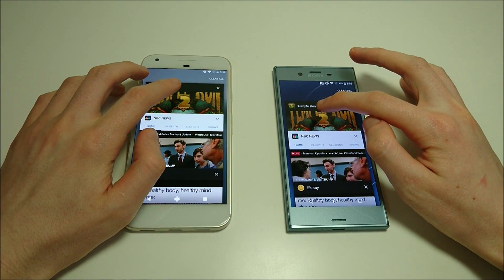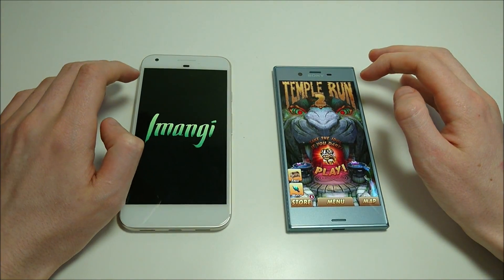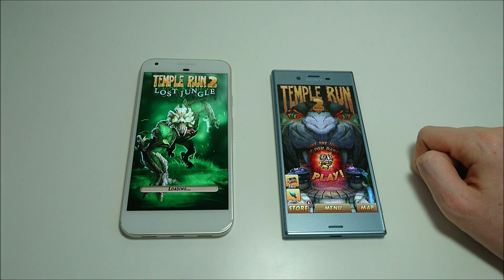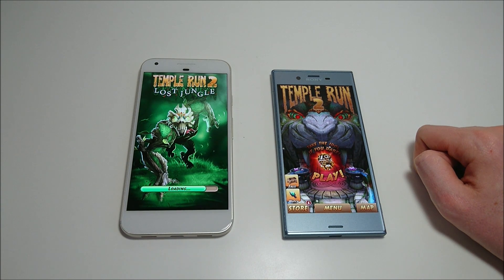Putting Temple Run on first. You see a good sign for the Sony — it's not reloading the game — but on the Pixel it is reloading the game completely. Sony has really improved their multitasking here.